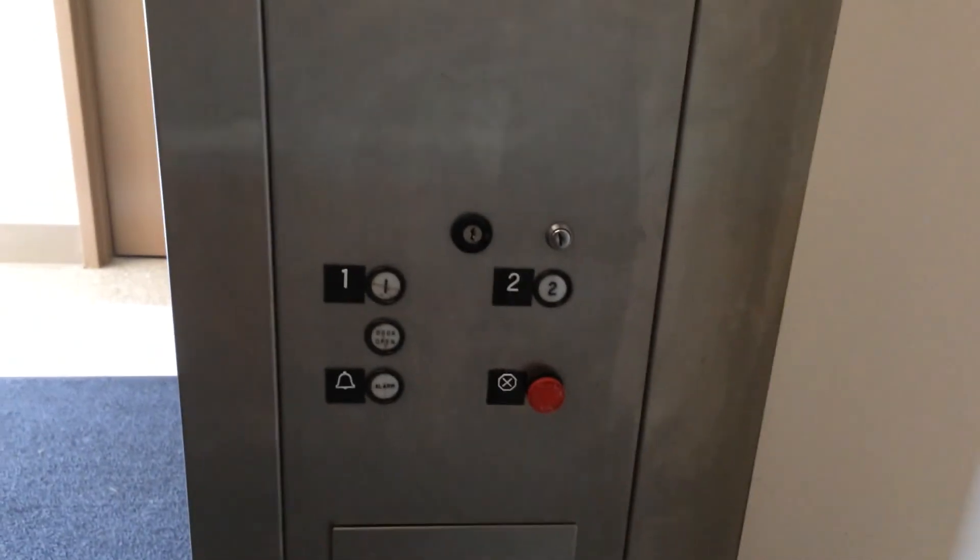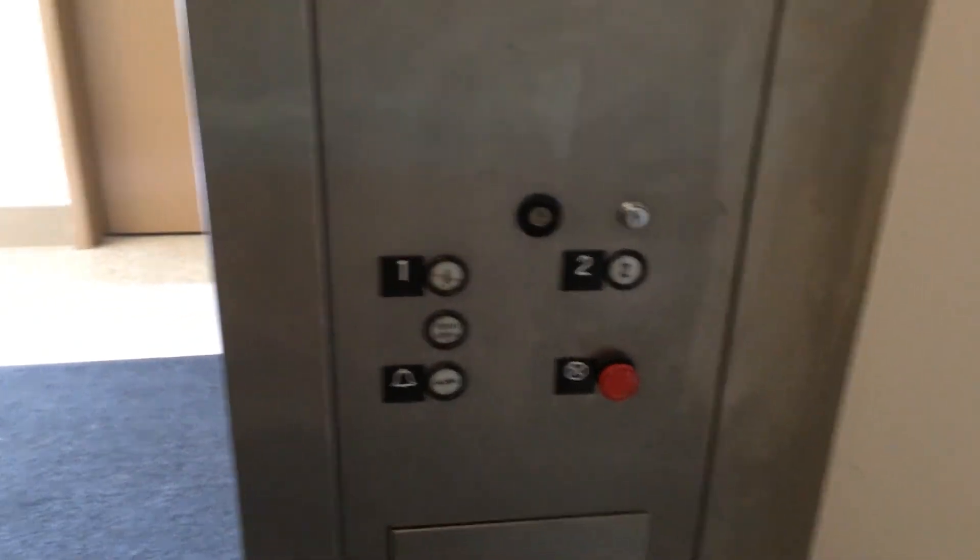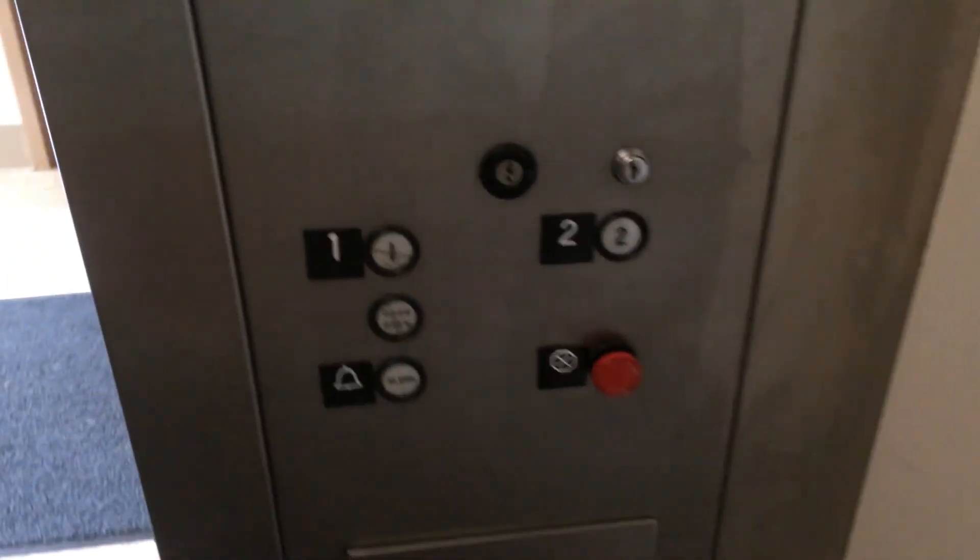What do they do? They turn on and turn off the elevator. Do you want to go see them real quick? Sure. Okay, I'll take you over there.